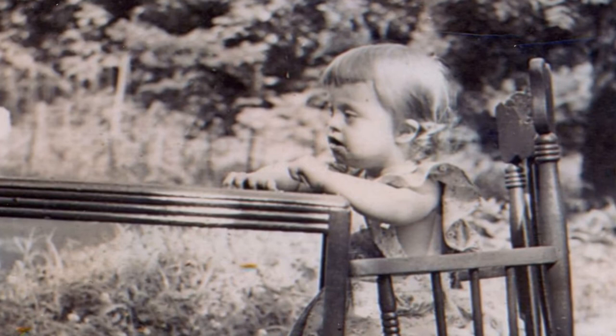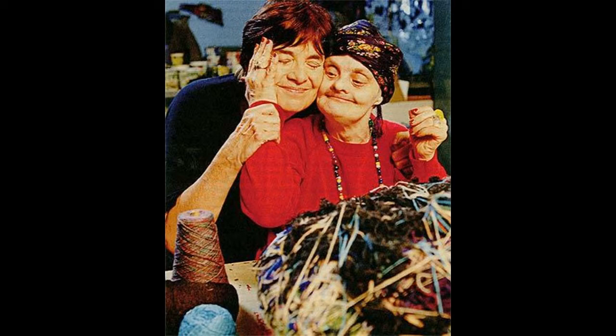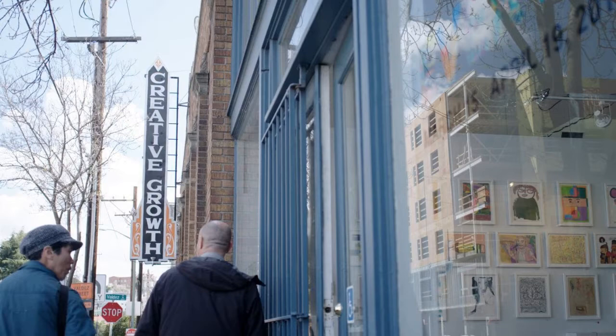Sadly, she was separated from her family for years, but her sister Joyce never forgot about her twin. As an adult, Joyce helped Judith move to California to live with her, and encouraged Judith to make art.